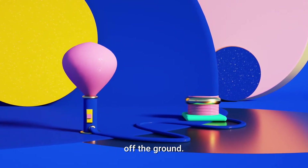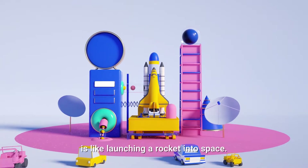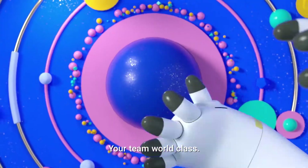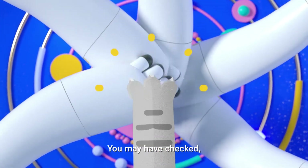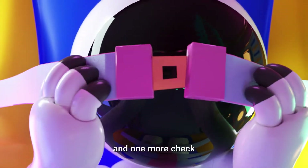Ophio is your tool to get your business off the ground. Launching a business is like launching a rocket into space. Your design might be cutting edge. Your team, world-class. You may have checked, double-checked, and triple-checked. And one more check to be safe.